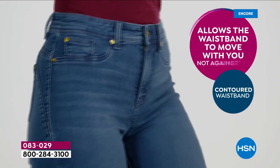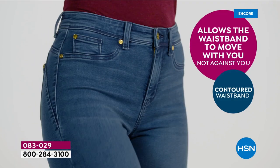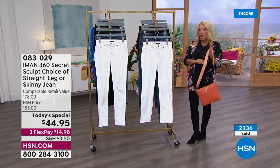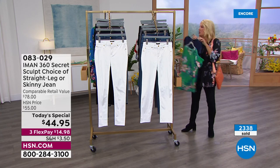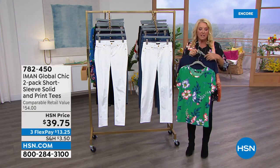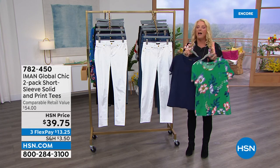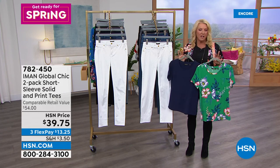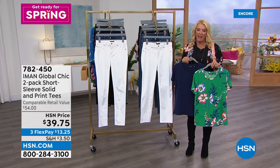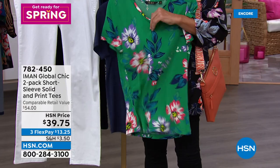She's taken everything we love about her original 360 slimming jean and made improvements to this version tonight. If you can go to hsn.com, it's a couple of clicks and you're good to go. Also, we have the two pack of tees — you're going to see these prints coming up in my jacket as well. This is HSN price for $39.75.